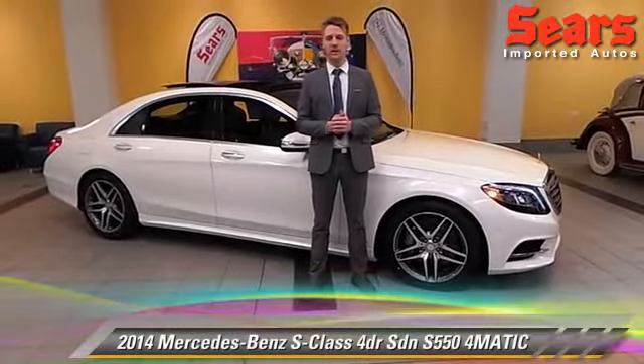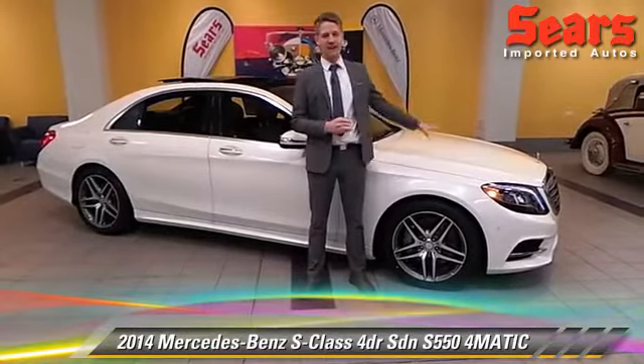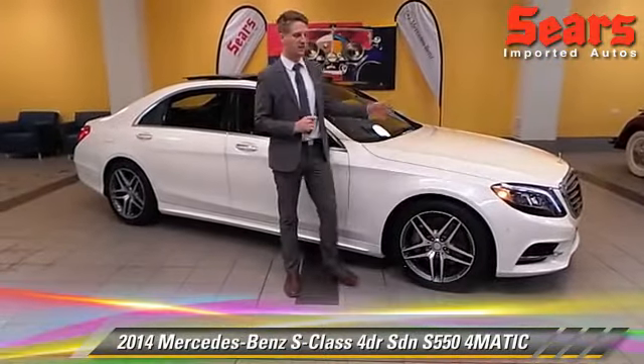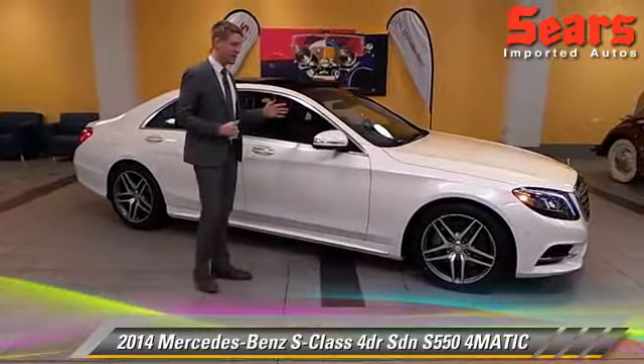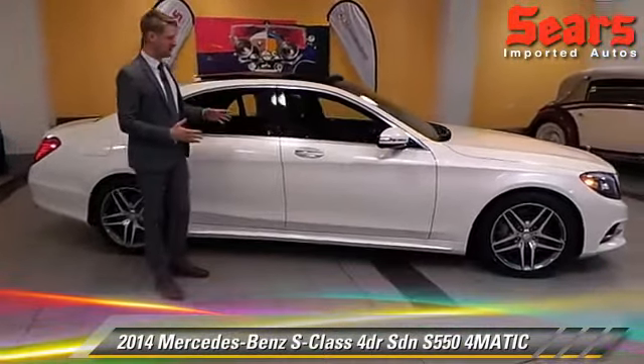Hello, this is Justin here at Sears Imported Autos in Minnetonka, Minnesota. Today we're going to talk about this beautiful S550. It's a 2014 version. It comes in 4MATIC, so all-wheel drive, and this one's got some really special features to it.